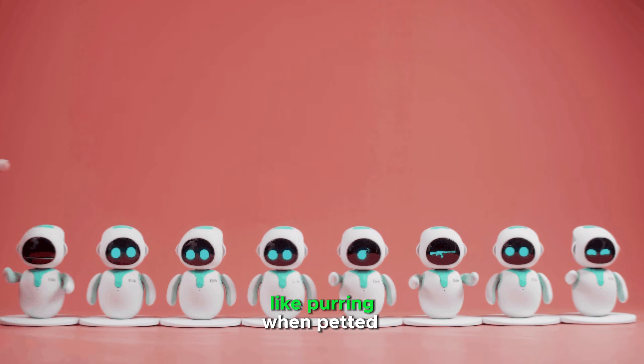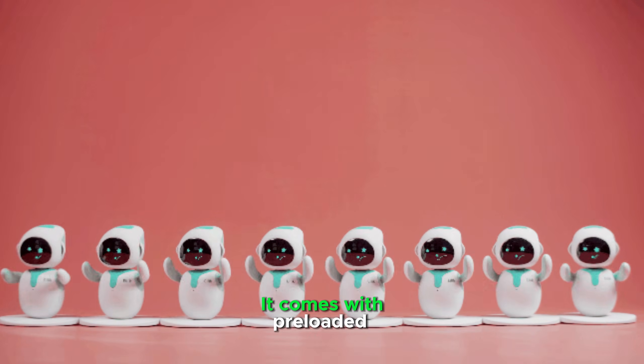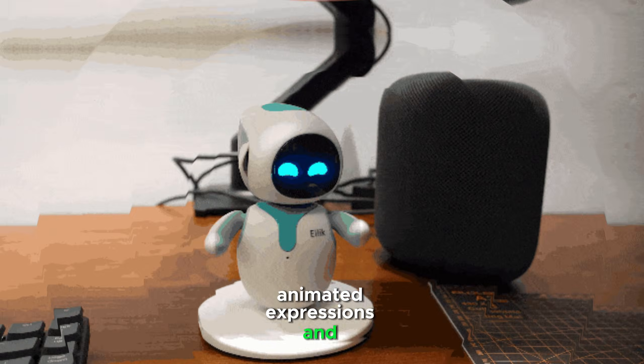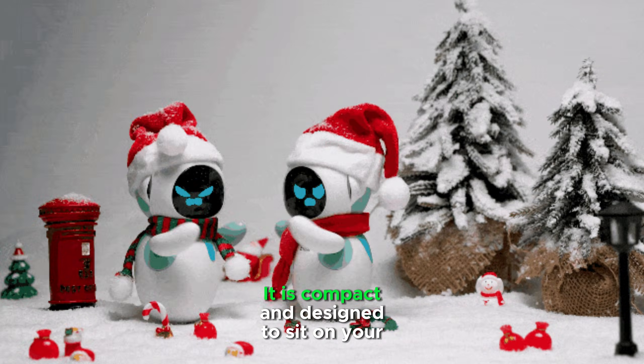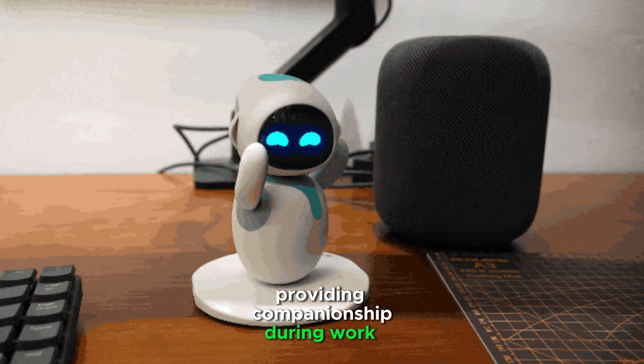ILEC offers comforting gestures like purring when petted or acting playfully mischievous. It comes with preloaded animated expressions and behaviors for a lively presence, and is compact and designed to sit on your desk, providing companionship during work or study.